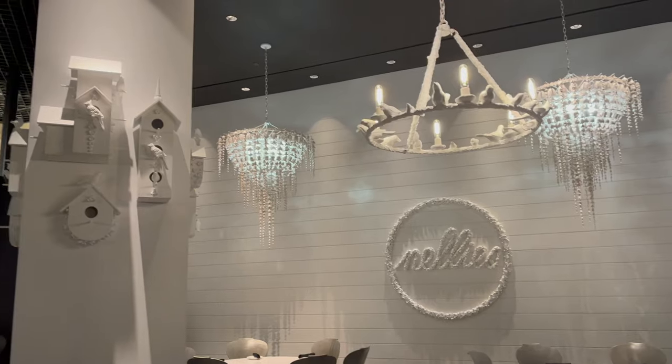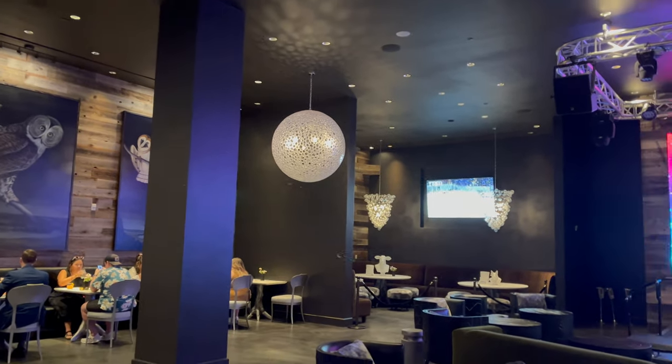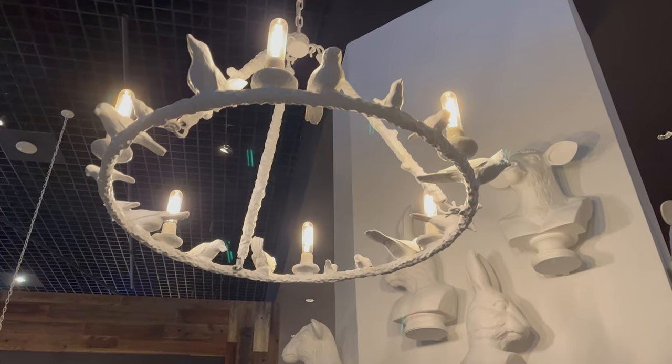Alright guys, so we just got seated here at Nelly's Southern Kitchen, and honestly, I love the look of this place. It is such a great blend between rustic and modern. I love the hardwoods, I love the colors, and there's a lot of great accent pieces here that really set the vibe. Now guys, this is the Jonas Brothers' first restaurant here in Las Vegas. I'm really excited to see what kinds of things they can cook up. Let's take a quick look at the menu.